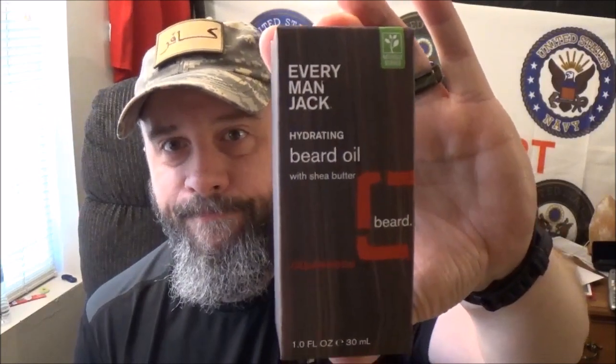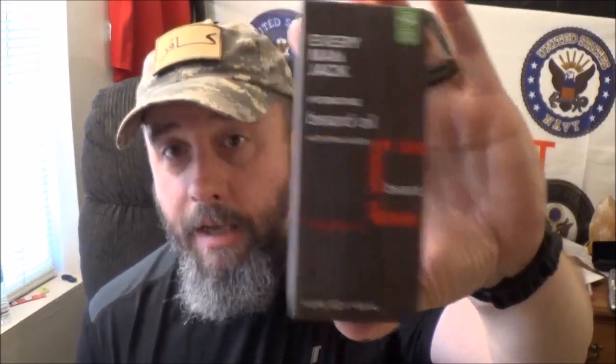Hey YouTube, how we doing? It's back on the channel. I kind of thought I was done with Everyman Jack stuff, even though I still have a deodorant to review and two body washes I have yet to review, but it was time to try the cedar.